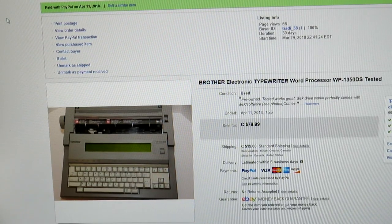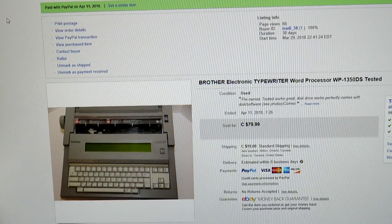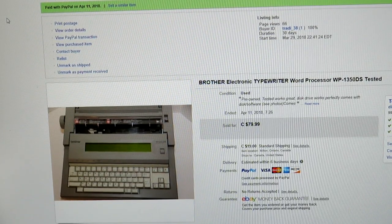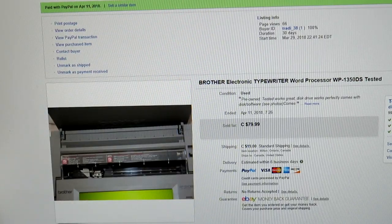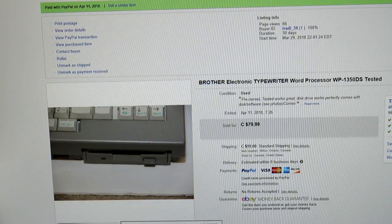Here's another Brother — I think I paid 14 bucks for it. This is a little older with a word processor built in. Sold it for $80. This is my new hunting item — I'm looking for these all the time. They have to work and be in good condition. The ribbon worked very well on this one. It also had a slot for a floppy disk, and the floppy disk was still in it.